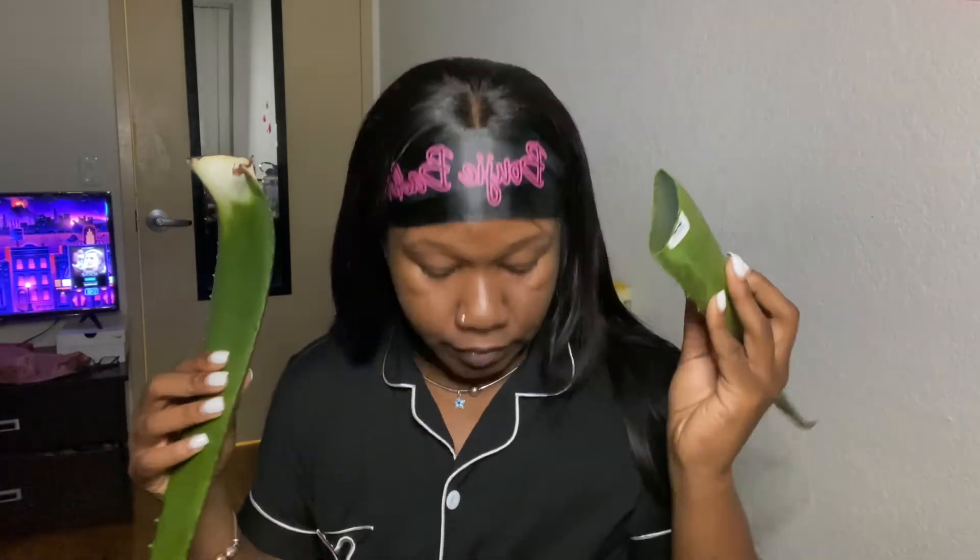For a moisturizer I'm going to use cocoa butter formula with vitamin E — the daily skin therapy. Also, when I do have breakouts I use this aloe vera and I put it on my face and sleep with it on. I've never had a problem with sleeping in my aloe vera. I put some on earlier this morning so I'll do it again tomorrow, but this is what I use. If y'all don't have an aloe vera plant, you can pick some up at Publix or Walmart.